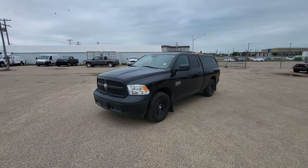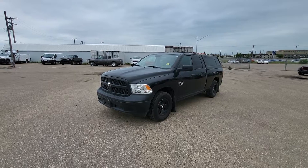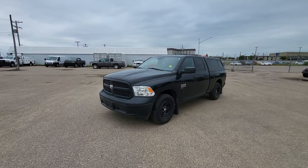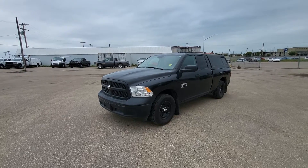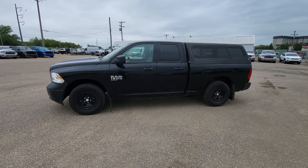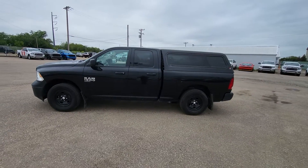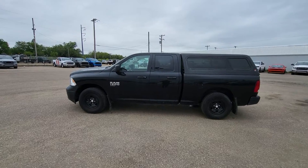Hey folks, Mike Harder here with Auto Clearing Jeep and Ram Center. Today I wanted to show you our 2019 Ram 1500 Classic Tradesman. This is the V6. You can see everything's pretty much blacked out. You're going to have a black box cap on there as well that is lockable to keep everything nice and secure for you.